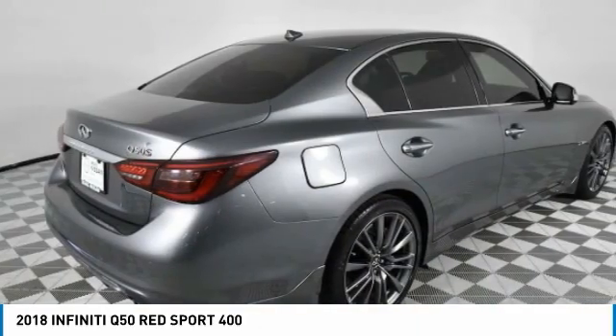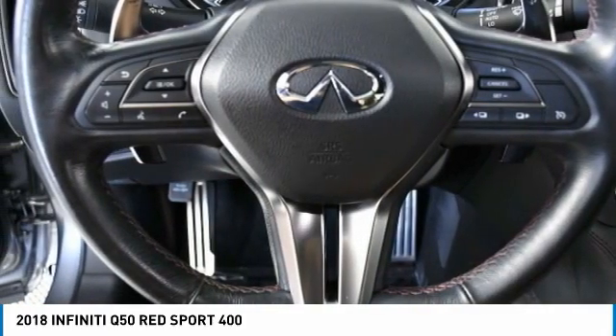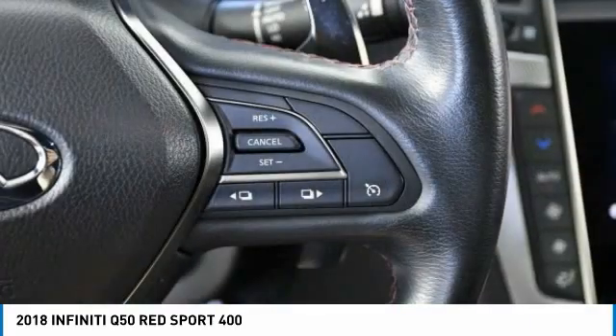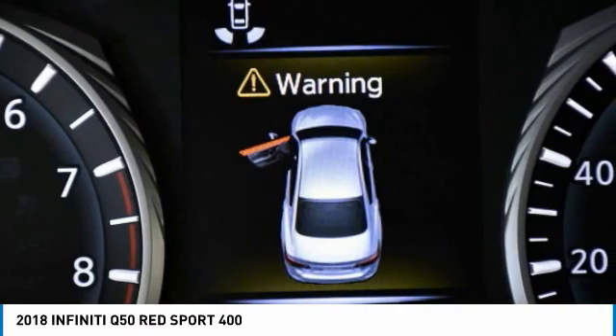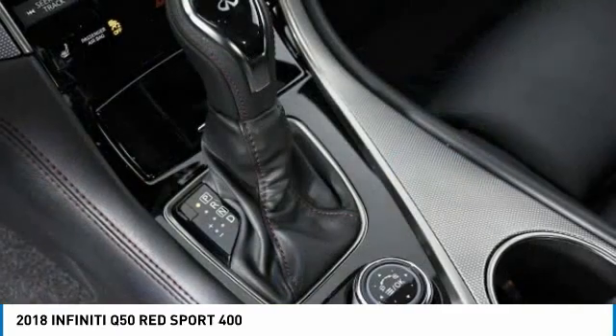The breathtaking performance of the Infiniti Q50 engine leaves nothing to be desired. The engine block is crafted out of aluminum alloy to help reduce weight and increase responsiveness, giving you incredible power and a truly thrilling drive. This vehicle has less than 65,000 miles.